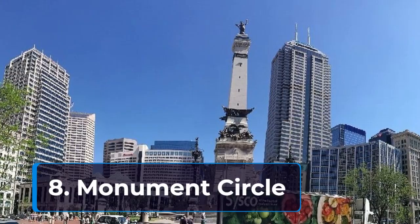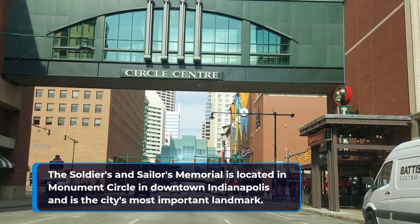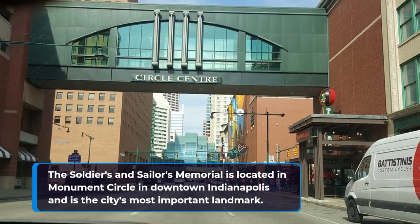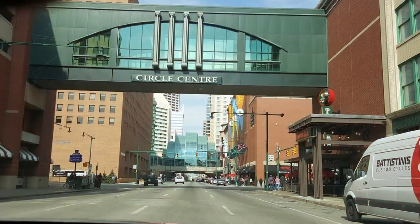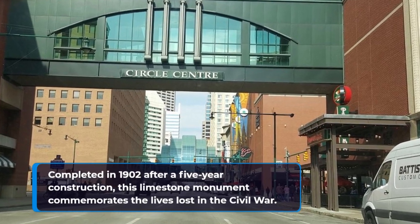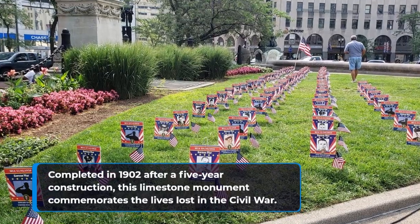8. Monument Circle. The Soldiers and Sailors Memorial is located in Monument Circle in downtown Indianapolis and is the city's most important landmark. Completed in 1902 after a five-year construction, this limestone monument commemorates the lives lost in the Civil War.